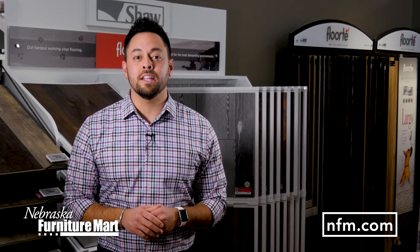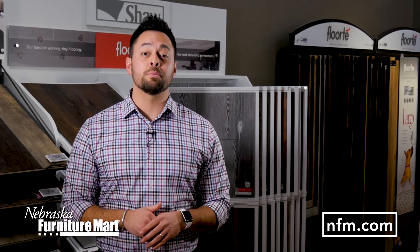Visit us in-store in Omaha, Kansas City, Des Moines, and the Colony, Texas, and talk to one of our flooring experts today.